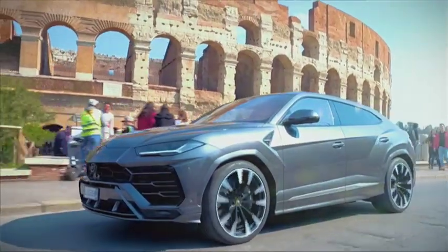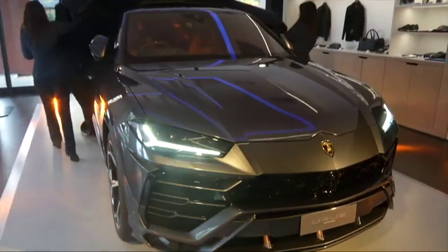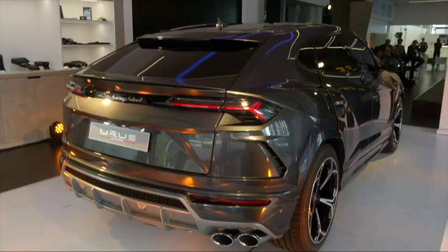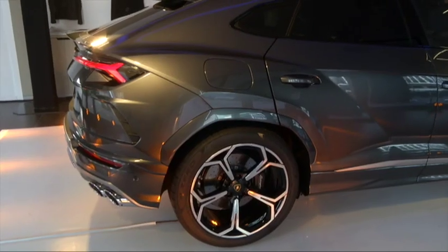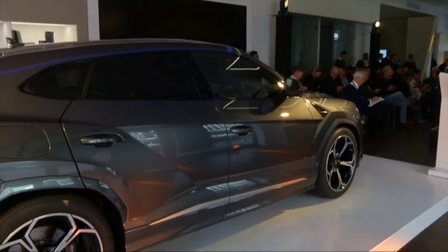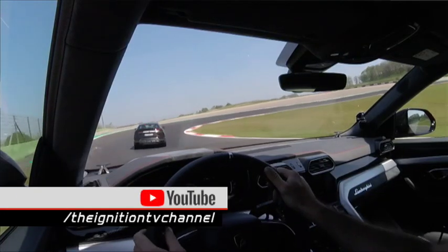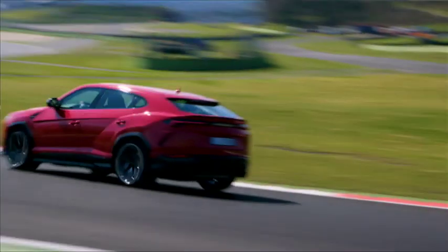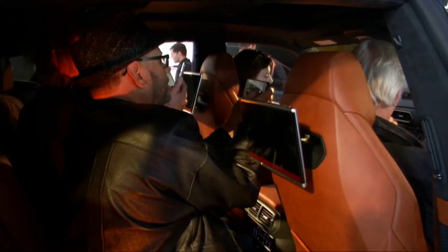A few months ago we drove the Lamborghini Urus on the international launch in Rome, and now this awe-inspiring Super SUV is available in South Africa. Unveiled at the company's Century City showroom in Cape Town, this angular mud-plugger is every bit as dramatic in the metal as it appears on screen. Annually, Lamborghini sells around 30 units in South Africa, but they hope to double that with the new Urus. And if the reaction of the motoring media is anything to go by, they are likely to succeed.